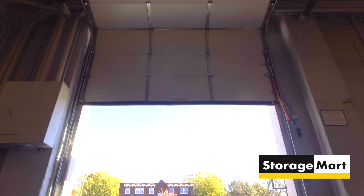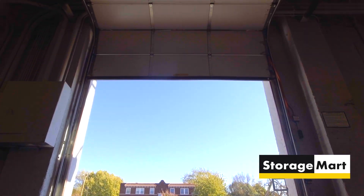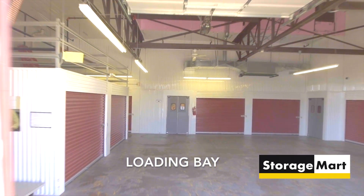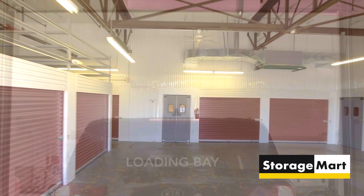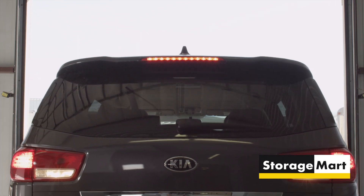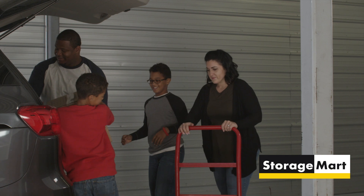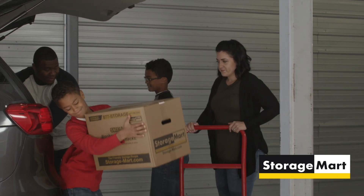This location offers spacious drive-in covered loading bays. The convenience of the loading bay makes for easy loading and unloading. Carts and dollies are also available so you don't have to carry your items all the way to your storage unit.